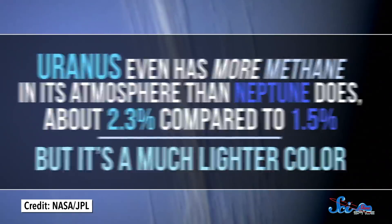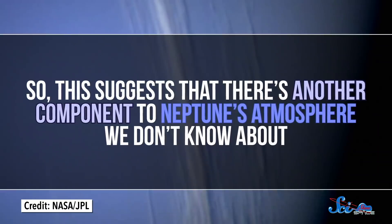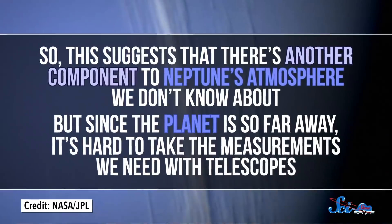But Uranus is a much lighter color. So this suggests that there's another component to Neptune's atmosphere we don't know about. But since the planet is so far away, it's hard to take the measurements we need with telescopes. A new orbiter with better instruments than we had during the Voyager 2 flyby would almost definitely be able to figure it out.